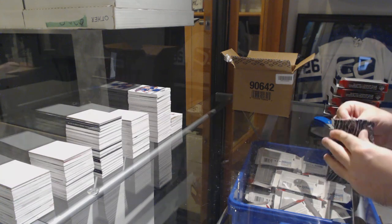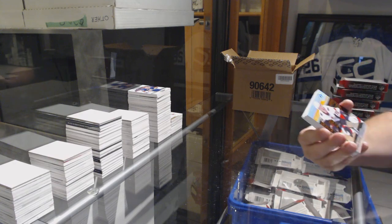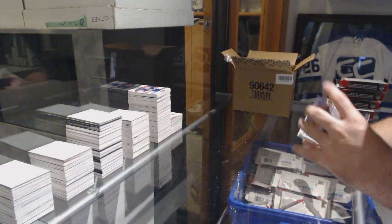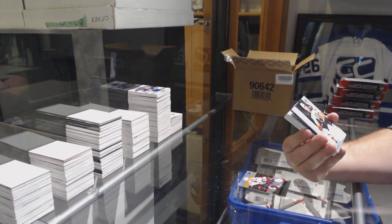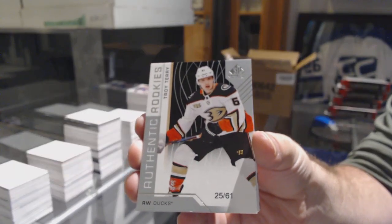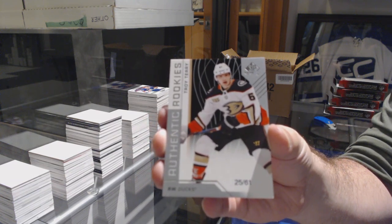I'm happy Vancouver's doing well. Vancouver's done well in master cases — it's hard not to, to be honest. Ottawa Senators, number 131, Thomas Chabot. Keep that in mind for those who want to join the SPX. Number 261, authentic rookie for the Anaheim Ducks, Troy Terry.